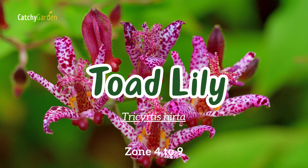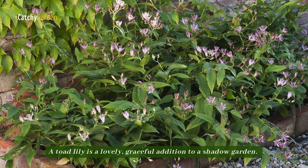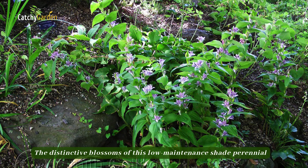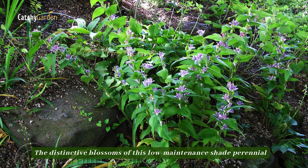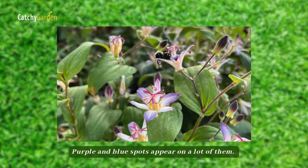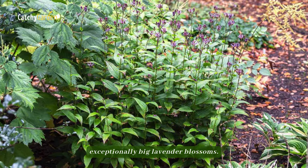Number fifteen: toad lily. A toad lily is a lovely, graceful addition to a shade garden. The distinctive blossoms of this low-maintenance shade perennial are sometimes compared to those of orchids. Purple and blue spots appear on many of them. The Tojen variety is a popular choice since it produces exceptionally large lavender blossoms.